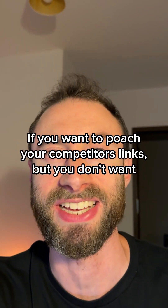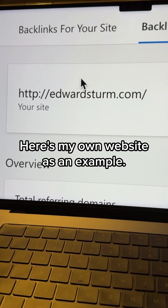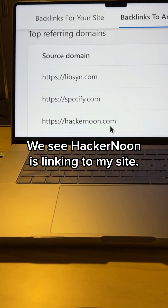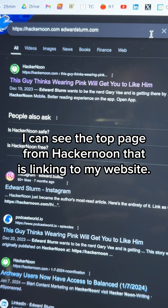If you want to poach your competitors' links but you don't want to pay for an SEO tool, you can use this. Here's my own website as an example. We see Hacker Noon is linking to my site. I can see the top page from Hacker Noon that is linking to my website.